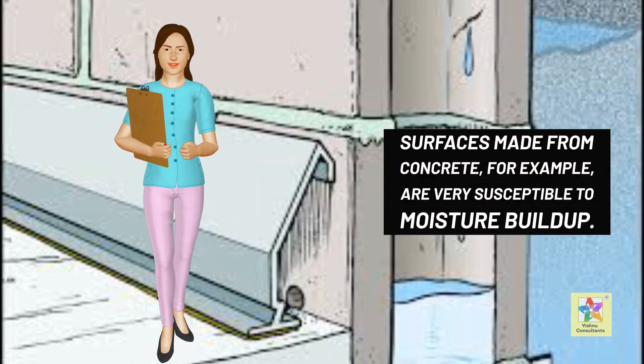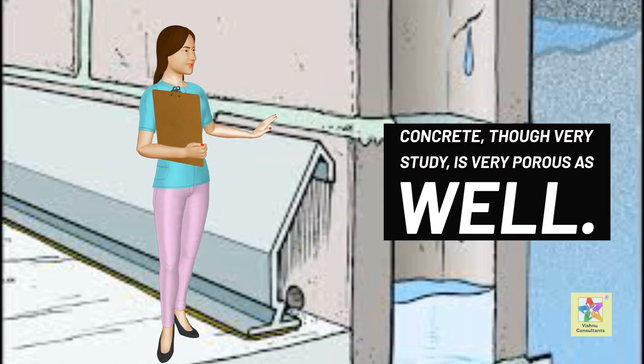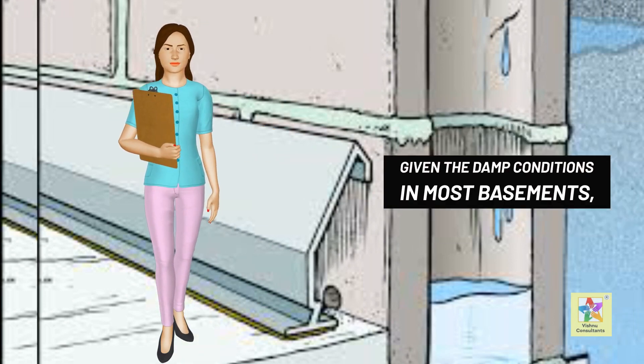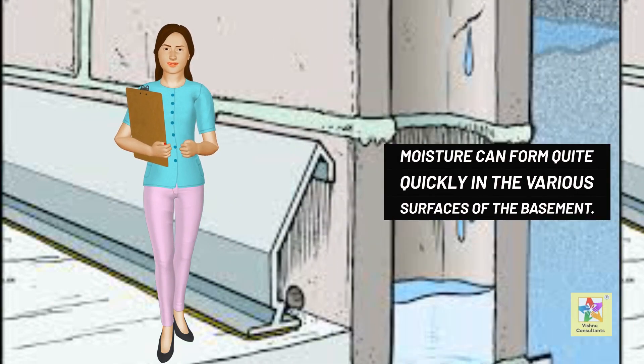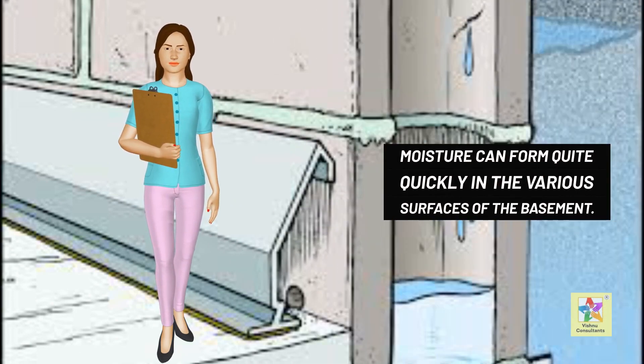Surfaces made from concrete, for example, are very susceptible to moisture build-up. Concrete, though very sturdy, is very porous as well. Given the damp conditions in most basements, moisture can form quite quickly in the various surfaces of the basement.